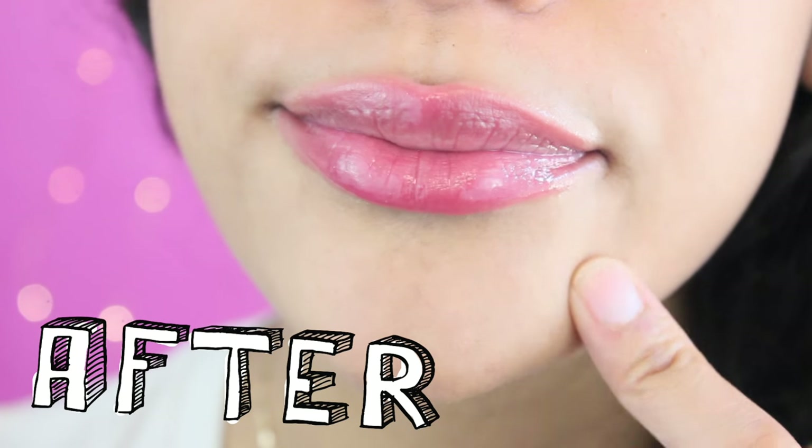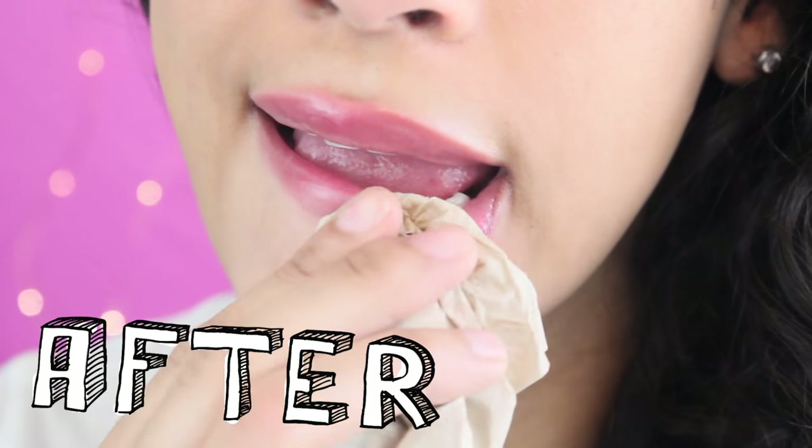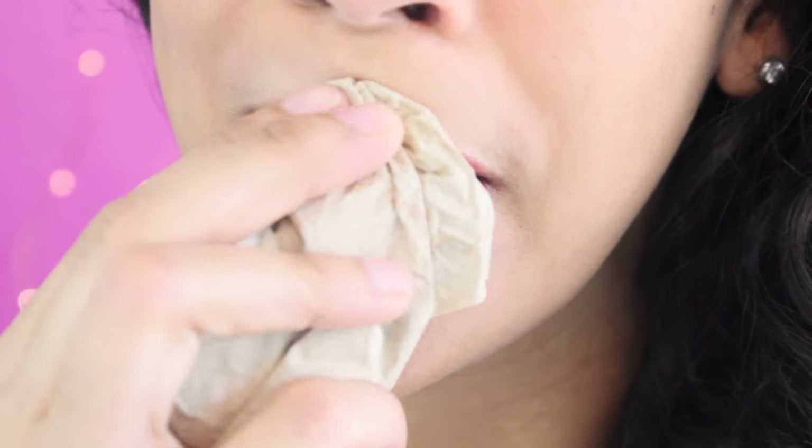This is the before and this is the after. As you can see, my lips are way fuller and more red after, because there's a boost of blood flow to my lips, leading to mouth swelling and making them look fuller.